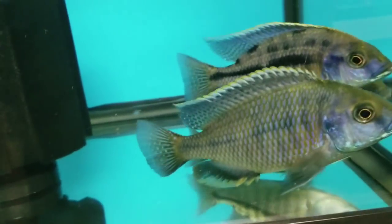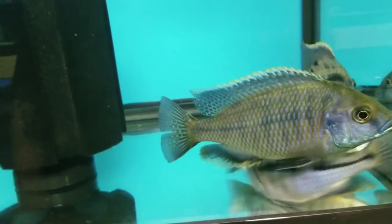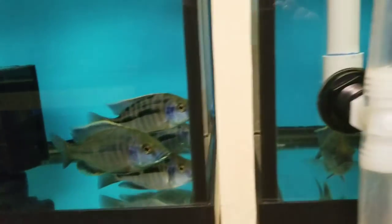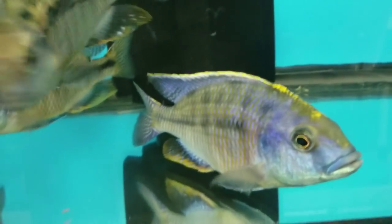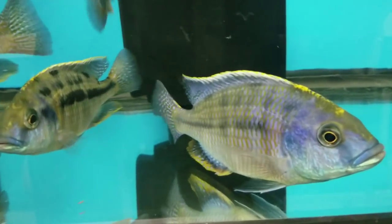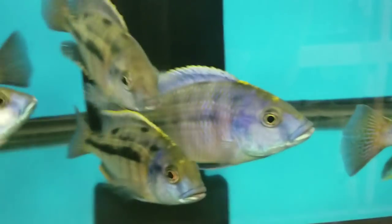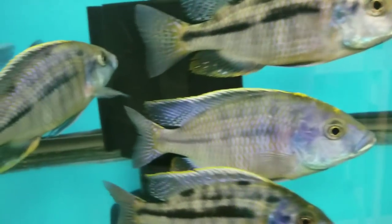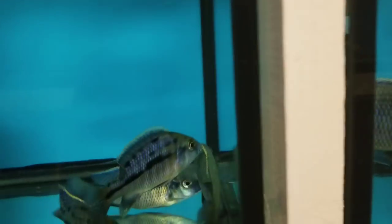Down here, I have them split into two tanks because they're so big — anywhere from 6-inch to 9-inch Mara Rocks, the Sulphur Head Hap. Same strain as the one I have up in my front show tank that is probably 10 or 11 inches — this is where I got them from. And I brought some of these nice big bad boys in for you guys.